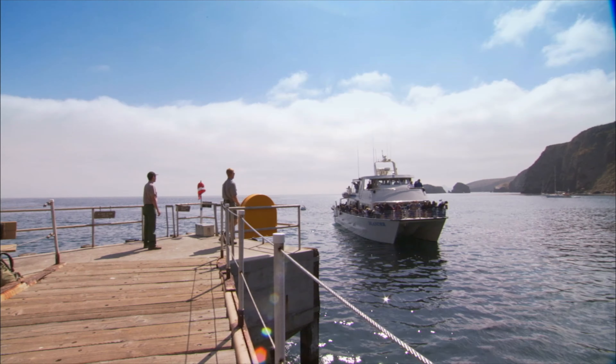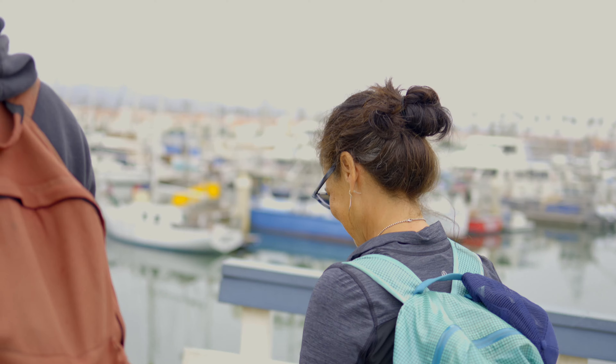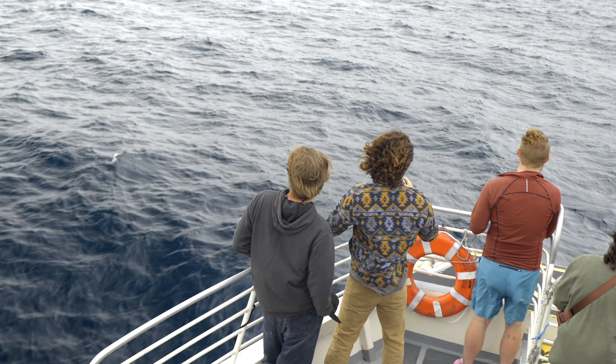To get to the islands, first book a ticket with Island Packers. On the day of your trip, arrive 45 minutes before your boat's departure and check in at the office.